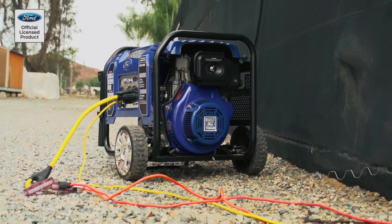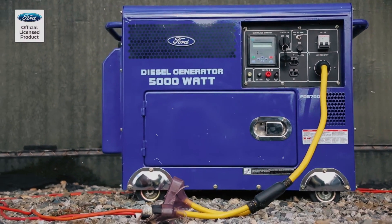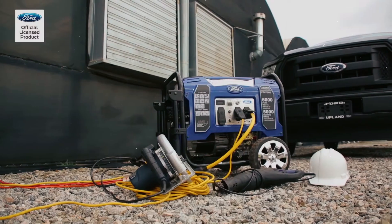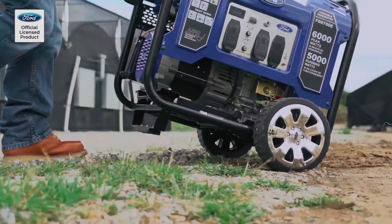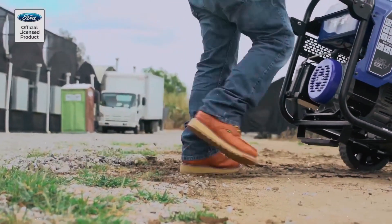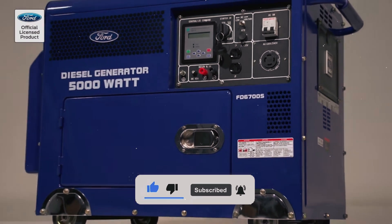Whether you're in healthcare, agriculture, or manufacturing, diesel generators provide the reliability you need to keep things running smoothly, no matter how much power you require. Their ability to handle these heavy demands without sacrificing performance is one of the primary reasons why they're the go-to solution in critical sectors.